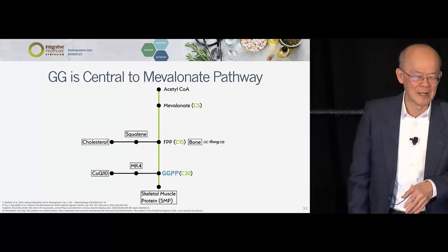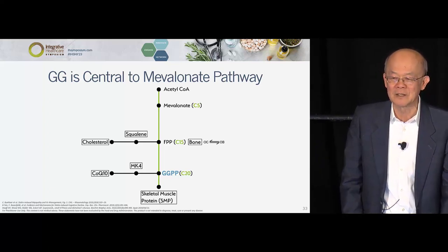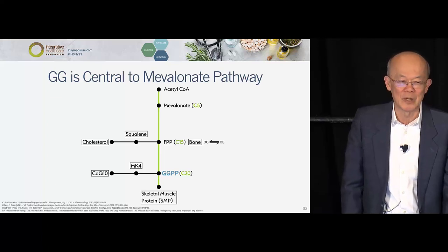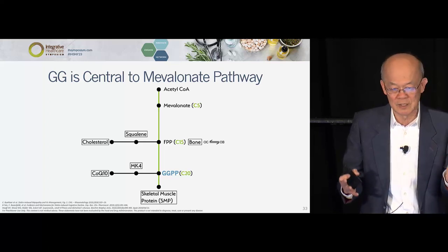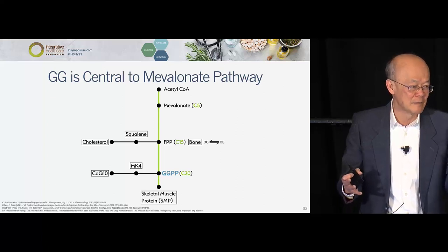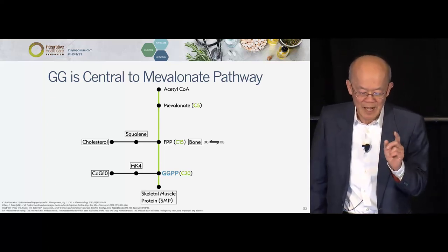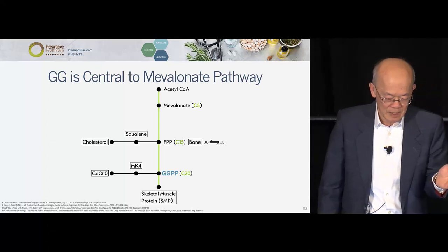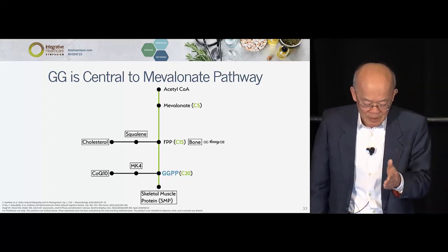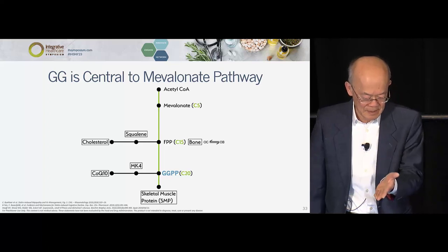Think of this pathway — the mevalonate acid pathway — as Interstate 95. No interstate is traveled as much as Maine to Florida on I-95. This is it, because we need cholesterol to live. We demonize cholesterol because of hypercholesterolemia, but nine Nobel Prizes have been given for cholesterol research — it must be doing something right. The body makes five carbons at a time: mevalonic acid at 5, then farnesol at 15. Go left and you make squalene and then cholesterol. But going down — and people usually don't think about this — sitting right there on Interstate 95 is GG. Nobody talks about it, but everybody talks about CoQ10.